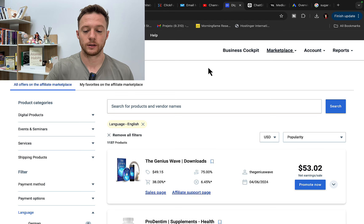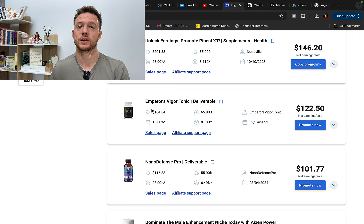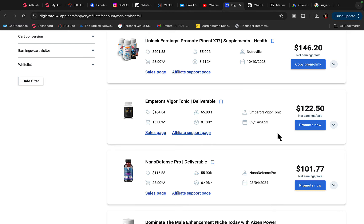Then go to the marketplace — click on marketplace and you will see different affiliate products you can promote. Other people on Digistore24 have their own products, either digital or physical, that you can become an affiliate for. Grab your affiliate link and advertise it with ChatGPT and Google for free to start earning $140 or more per each product sale.